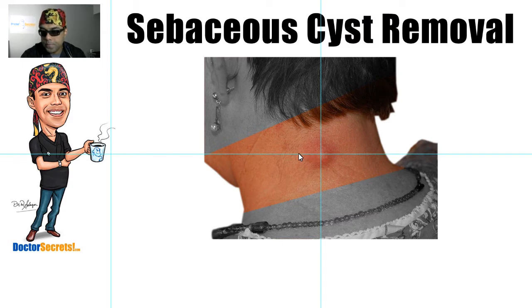Sebaceous cysts are not painful unless they're infected, so you can squeeze them and they don't hurt. Another thing that might clinch the diagnosis is some people tell you that from time to time there's a foul-smelling, oily, rancid, cheesy-looking material that comes up through the pore. That almost invariably suggests it is a sebaceous cyst, which is part of why it's called sebaceous — it's full of oil, or sebum.